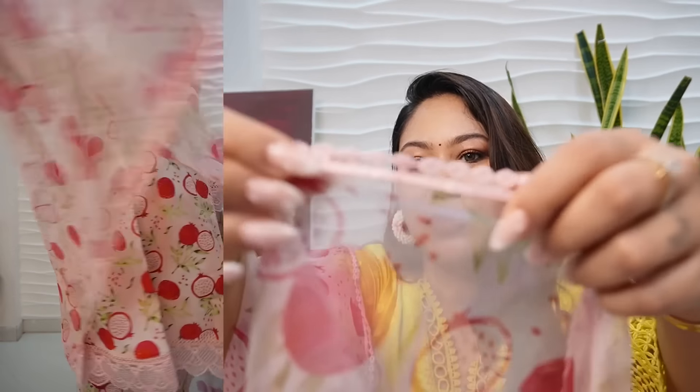One of my favorite things about these suit sets are the dupattas — the chunis are so nice and airy. There are so many tissue fabrics that give a beautiful flowy vibe, almost like a breeze. You can see the attention to detail here too; there is a lot of border to match with the vibe of the suit. These are the type of outfits that push me to go out of my comfort zone yet feel very comfortable.